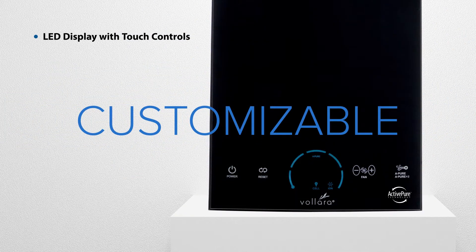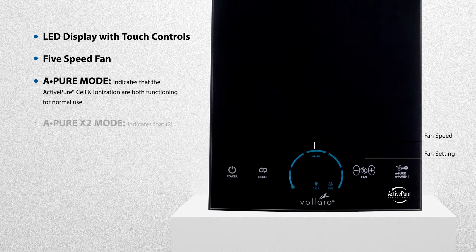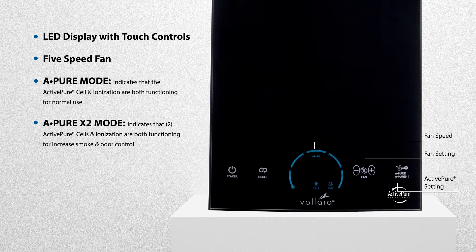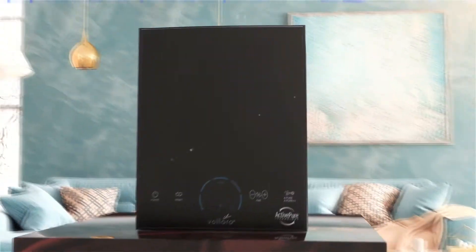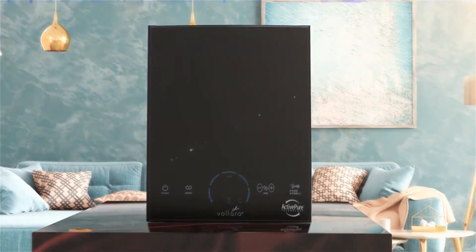The easy-to-use controls on the front of the unit offer solutions that are customizable to your environment, like five fan speeds, separate controls for normal surface and air purification, and increased smoke and odor control, as well as maintenance reminders.